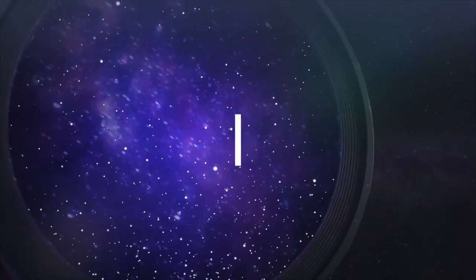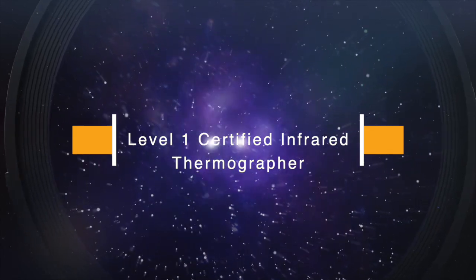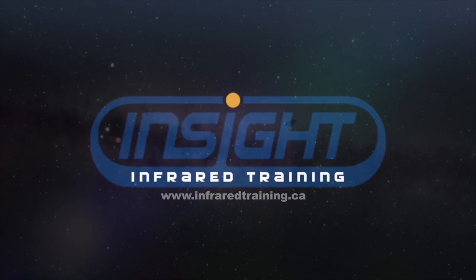Level 1 Certified Infrared Thermographer Distance Learning is a 32-hour online course for the qualitative application of infrared thermal imaging. There are no prerequisites for Level 1 training.